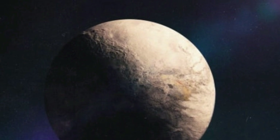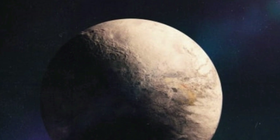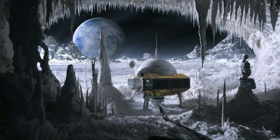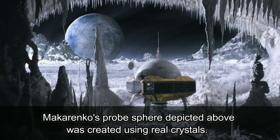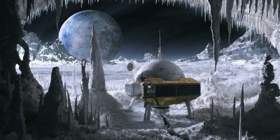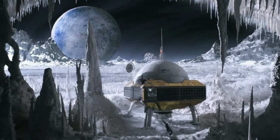To create the miniature exoplanets, Mikarenko starts with a sphere, usually made of plaster or styrofoam, and begins adding paint, glue, moss, and anything else he can get his hands on. Once it resembles a planet, he puts it on a backdrop, also created by hand. The landscape below is made out of sodium silicate crystals, which were actually grown on the set.